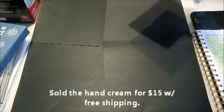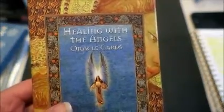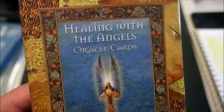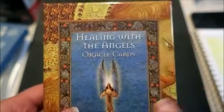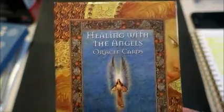I found this deck of angel oracle cards — not the same as tarot cards, so I didn't put tarot in the title. Oracle cards and tarot cards are two different things, which I learned from doing research on these. These were a dollar; there are 44 cards in here with the booklet that tells you how to use them, and these are selling pretty consistently for about $13 with free shipping.